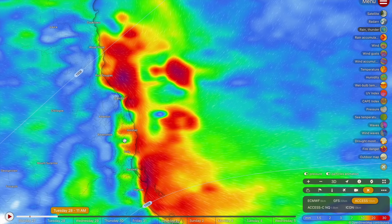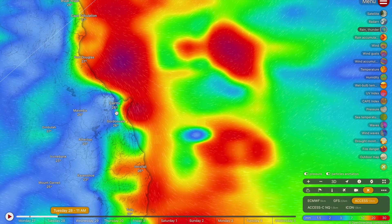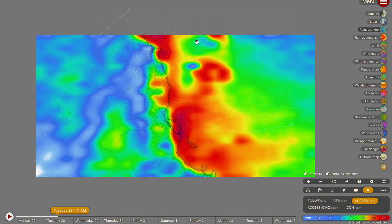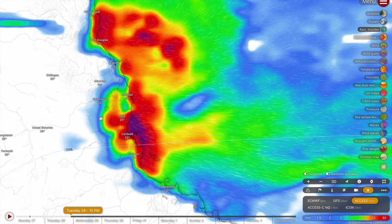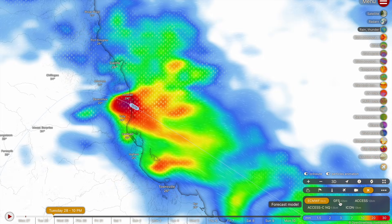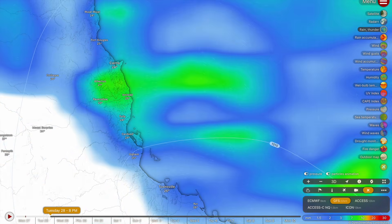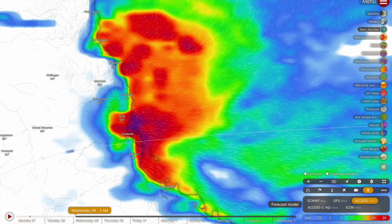Heavy falls are also expected around the Cairns area tomorrow, particularly north of Fishery Falls and the little peninsula there which will be catching a lot of rainfall. Good falls are expected north of Cairns up to Port Douglas, Cape Tribulation and into the Daintree rainforest. Tomorrow night sees the rainfall pick up again with really heavy falls expected around Cardwell, Tully and Innisfail — this will be the Cassowary Coast's turn to shine. All major forecast models are suggesting a line of showers funneled ashore around Innisfail and Tully, with really big numbers expected tomorrow evening into early Wednesday morning.